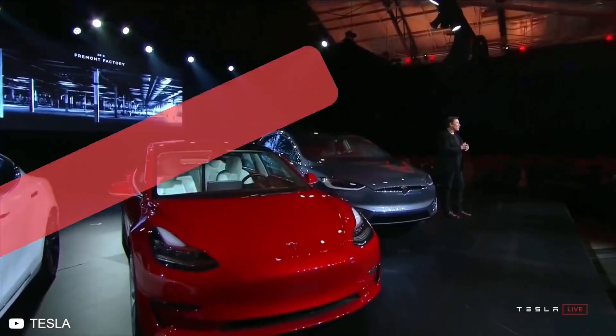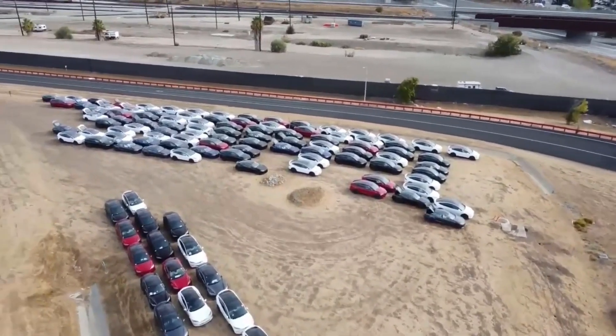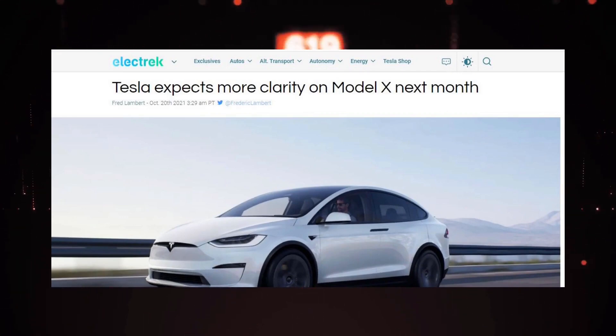Hello friends and welcome back to Technopool. Today we brought you exciting news. Tesla's Model X fleet is spotted ready for delivery at the Fremont plant, and the company wrote that they hoped to provide a delivery window for Model X buyers soon.